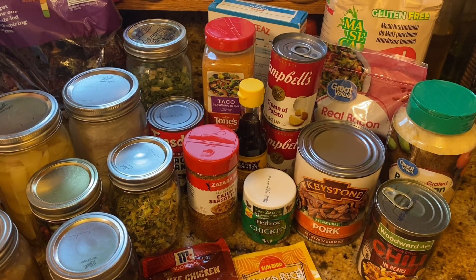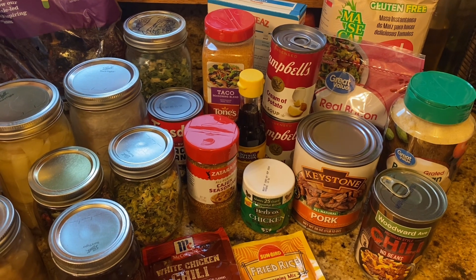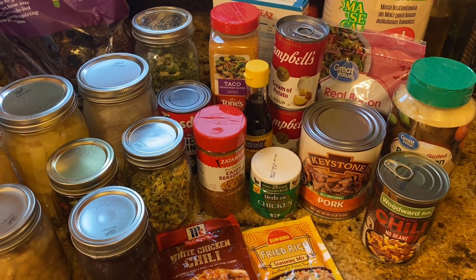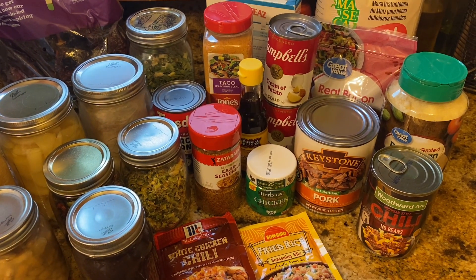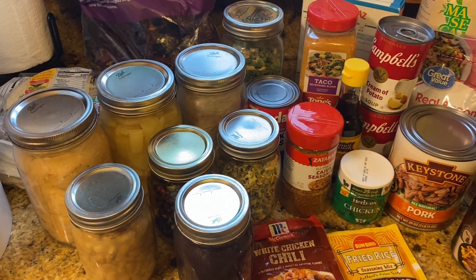I'm going to turn the camera around and show you guys a few ideas. This is some of the ingredients I work with on a weekly basis. We like the Tex-Mex stuff, so we typically have something Tex-Mex at least a couple times a week — a combination of stuff we bought, stuff we canned or grew ourselves, and some long-term storage items.